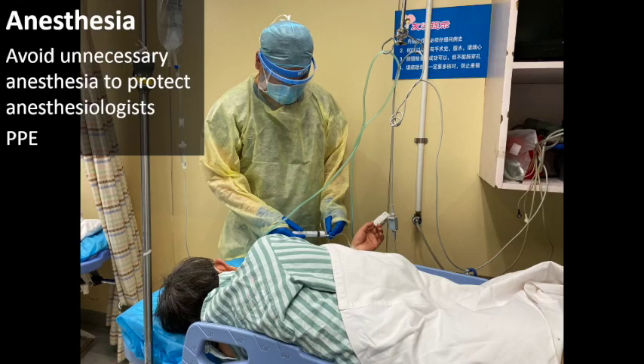During this pandemic, we avoid unnecessary anesthesia to decrease exposure of anesthesiologists. If anesthesia is really needed, proper PPE should be provided.